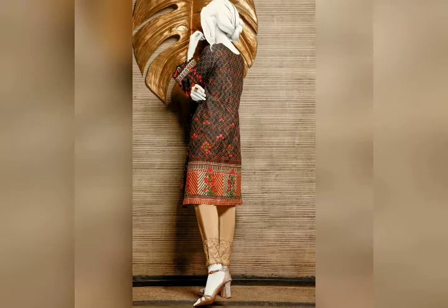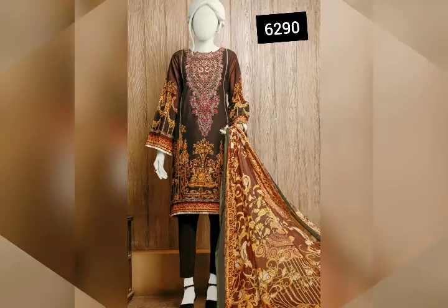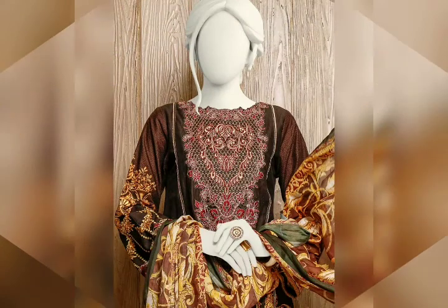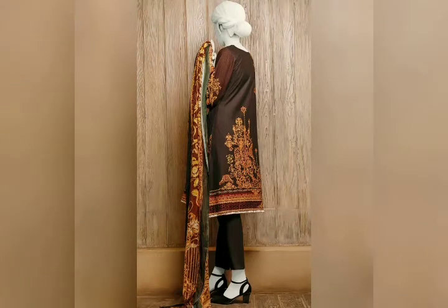This is a very beautiful collection for summer. This is a 3-piece dress with long fabric. This is a straight shirt with embroidered neckline — a very beautiful dress. This dress is paired with a printed silk dupatta and straight pants. This is a back view.